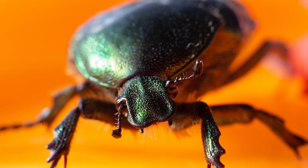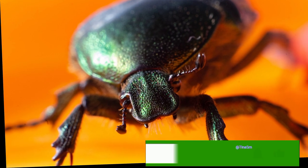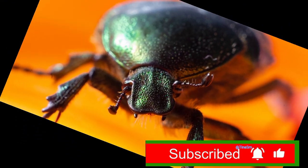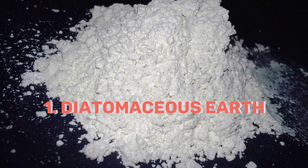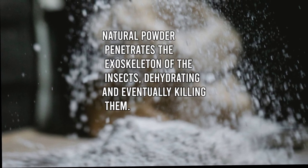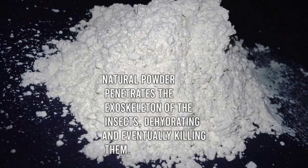Having shed some light on these unwelcome roommates, I will like to explore many ways of eradicating them using simple home remedies. 1. Diatomaceous Earth: Sprinkle food-grade diatomaceous earth in areas where bed bugs are present. This natural powder penetrates the exoskeleton of the insects, dehydrating and eventually killing them.